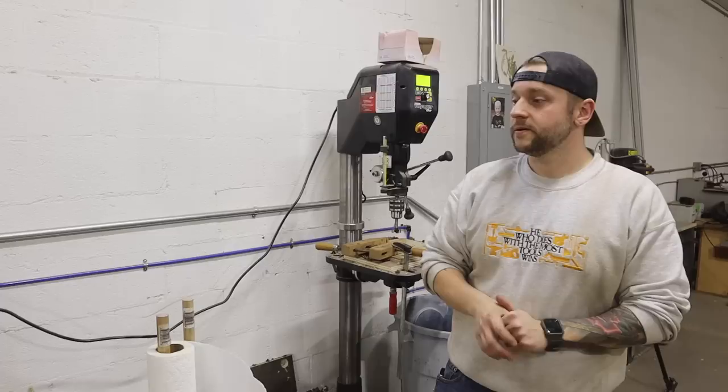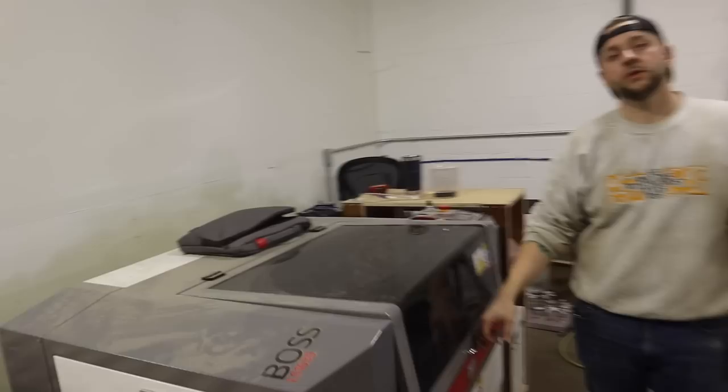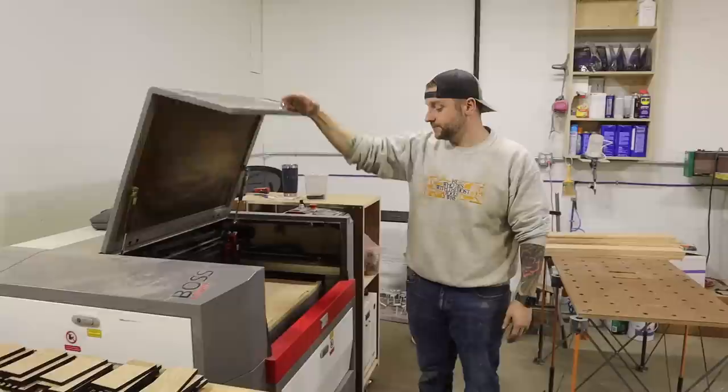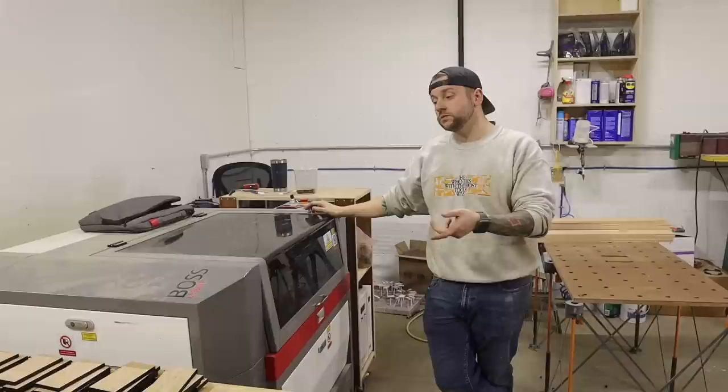We have our laser over here — the Boss 1630, 105-watt CO2 laser. These are all sold. You're cutting boxes and they're all sold? Yeah, we're doing 500 this time. We did a thousand last time and they sold out in 15 minutes. So we'll be doing 500 twice a year — in another six months we'll do 500 more, delivering around November, Thanksgiving. These will be going out late April, early May.